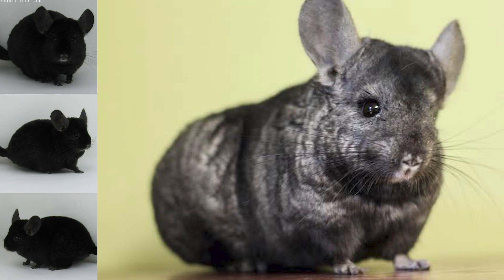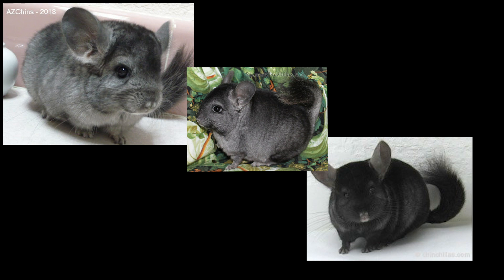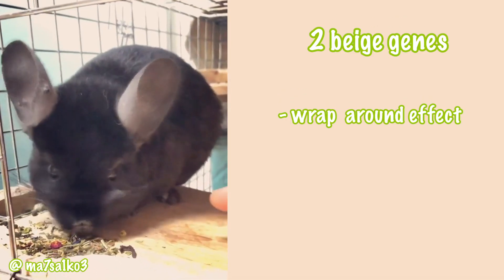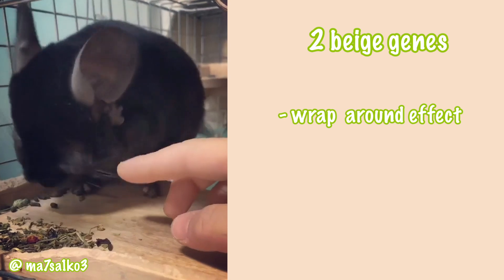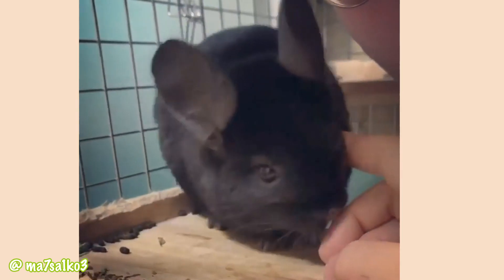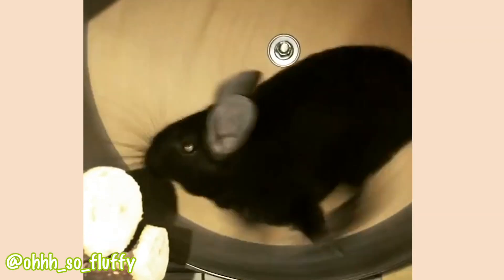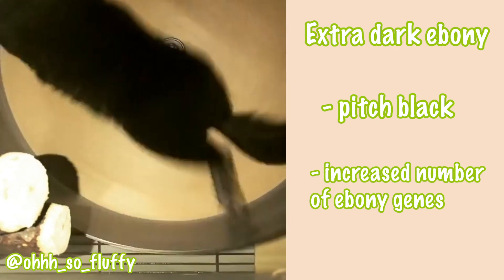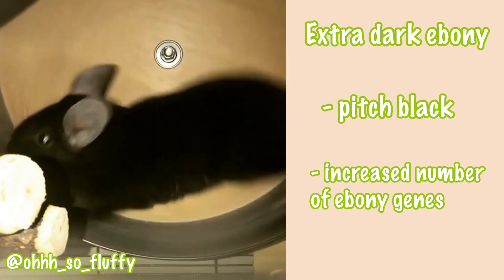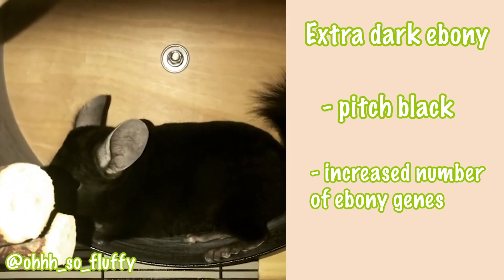Then we have the ebony color, which is very similar to the black velvet. Ebony is a unique mutation and the color phases of light, medium, and dark can be used to describe it — in lighter mutations the chinchilla won't be as dark, and vice versa. The ebony mutation causes a wraparound effect, causing the body color to wrap around the belly. A chinchilla with just a small amount of ebony influence may have a white belly with just a bit of gray tipping, while one with more influence will have a dark gray belly the same color as the rest of the body. Within the ebonys there are also extra dark ebonys — solid black chinchillas resulting from an increased number of ebony genes, basically pitch black from head to toe.